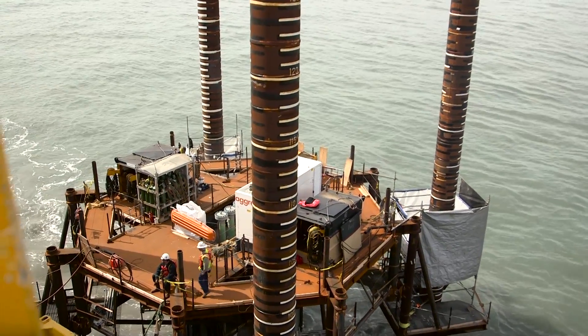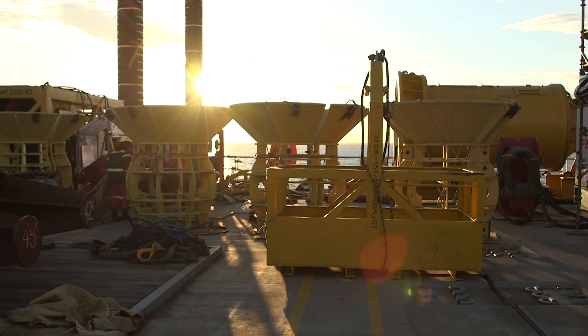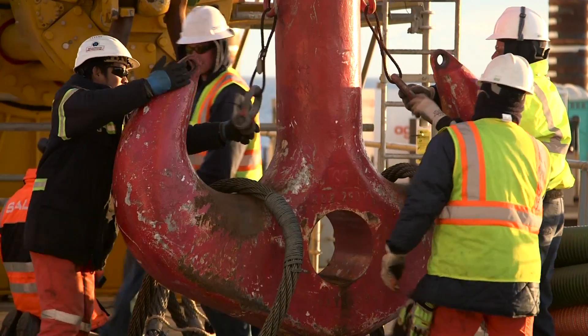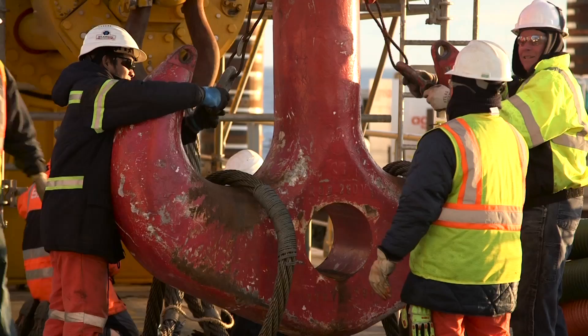The magnitude of the operation is pretty impressive — how many boats, how many people, and how much material and money is involved in this project. It's quite an undertaking and I think we're set up for success.